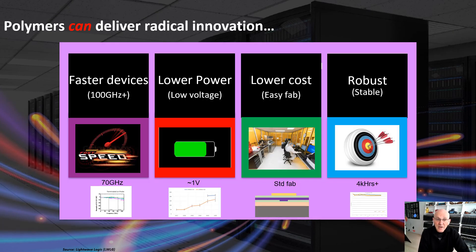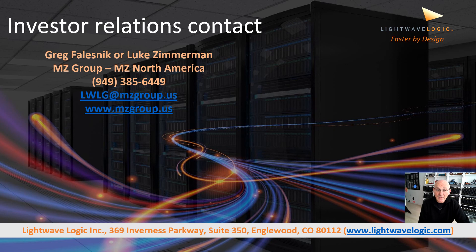What can polymers actually do for the Internet? They can deliver radical innovation. We've all suffered from bandwidth limitations, especially working from home — we need the Internet to go faster, and that requires devices to help. We have faster devices, devices that can be much lower power generating energy savings in the network, lower cost, and simple fabrication no different than existing silicon fabs today. We have stability, robustness, and reliability in our technology. This adds up to radical innovation with a huge impact on the Internet moving forward.